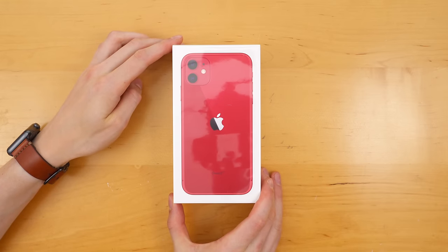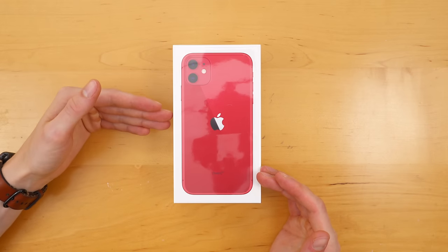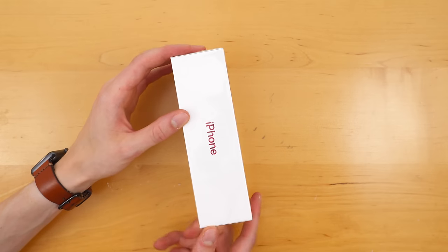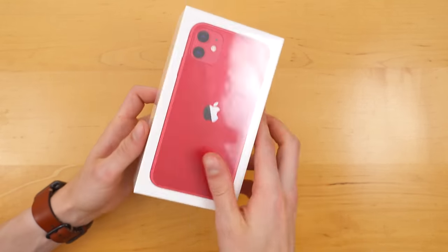So this is it — this is an unboxing of the Product Red iPhone 11. We have the back of the iPhone 11 on the front of the box. It says iPhone on the right side, iPhone on the left side. On the bottom we have that Apple logo, and on the top we also have an Apple logo.